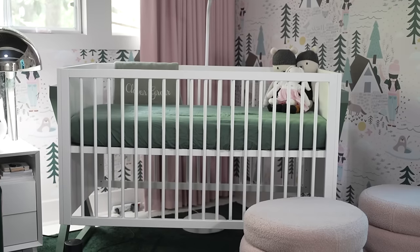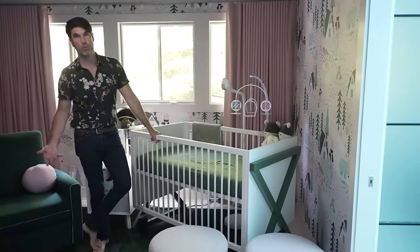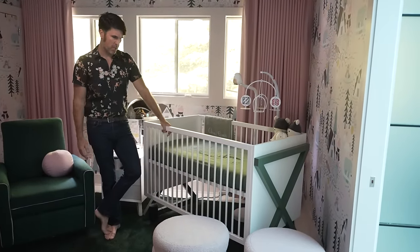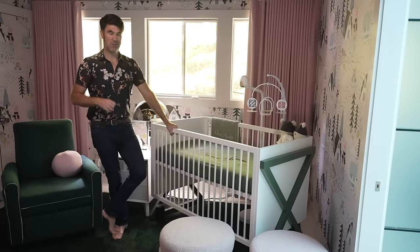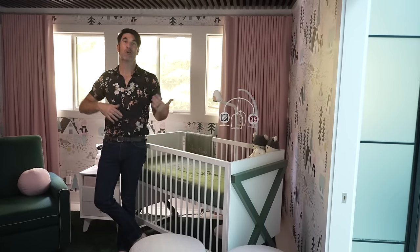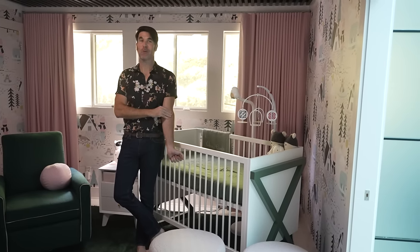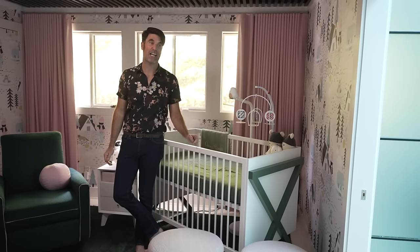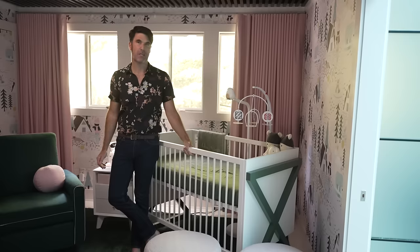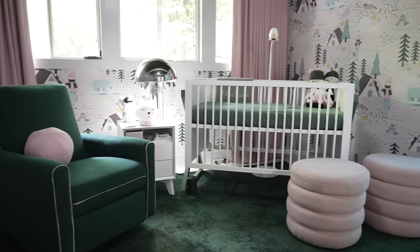As for the crib, this is from DuckDuck — custom made with about a 12 to 14 week lead time. It has this beautiful X shape on the side, and I did it in pine needle green to match the rest of the room, then went with white. It does not convert, and I have a lot of friends who say make sure you get a crib that converts. But we are a one-and-done family — we're having one child — so I decided to get the crib I've always wanted. It was an investment, and I'm glad I did it because it makes me happy, it's one of a kind, and when you become a parent it's nice to have things that are really sentimental and personal to your kid.